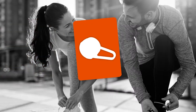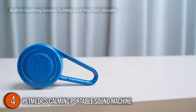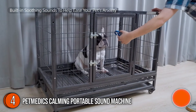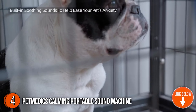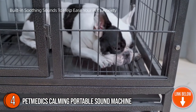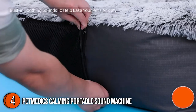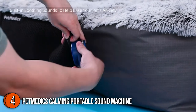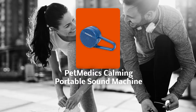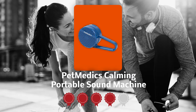The fourth portable calming pet sound machine on our list is the Petmedix Calming Portable Sound Machine. Easily relieve your pet's anxiety with the Petmedix Calming Portable Sound Machine with speakers. It is perfect for reducing your pet's stress and anxiety during thunderstorms, fireworks, loud sounds, separation, vet visits, being alone at home, great training, and travel. It measures 7 x 4 x 1.8 inches and weighs 7.05 ounces. TrustedShoppingGuide.com has awarded the Petmedix Calming Portable Sound Machine a 4-badge rating.